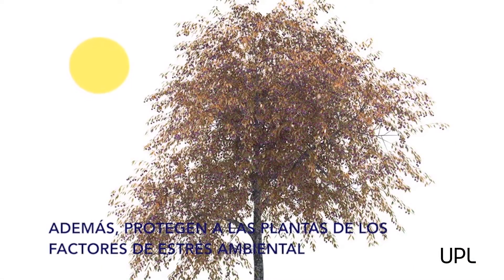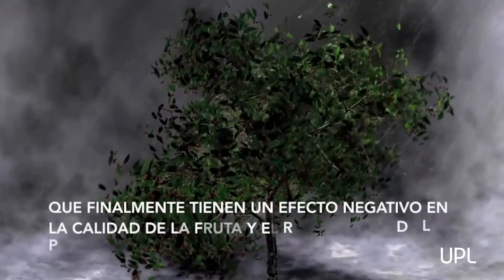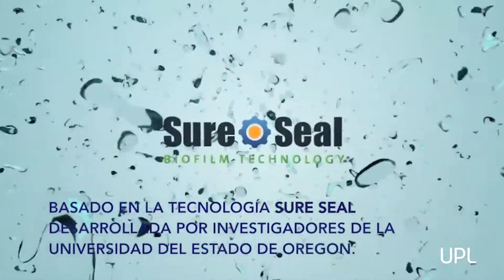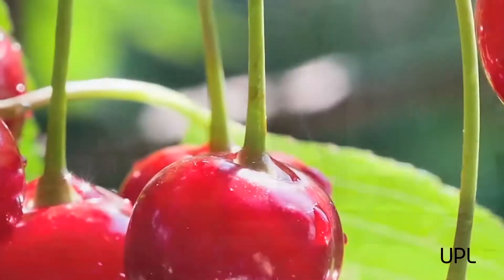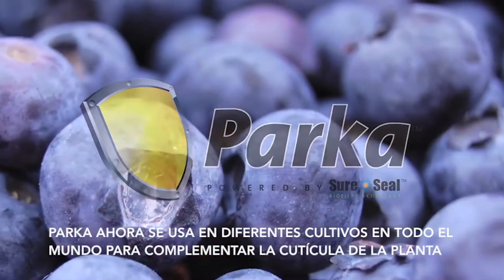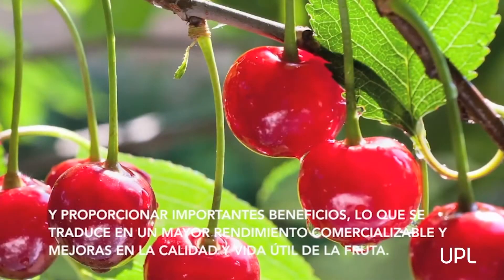The cuticle protects plants from environmental stress factors such as extreme temperatures and moisture that have a negative effect on fruit quality and yields. Based on SureSeal technology developed by researchers at Oregon State University, Parka is now used on a variety of crops worldwide to supplement the cuticle of the plant and deliver important benefits.